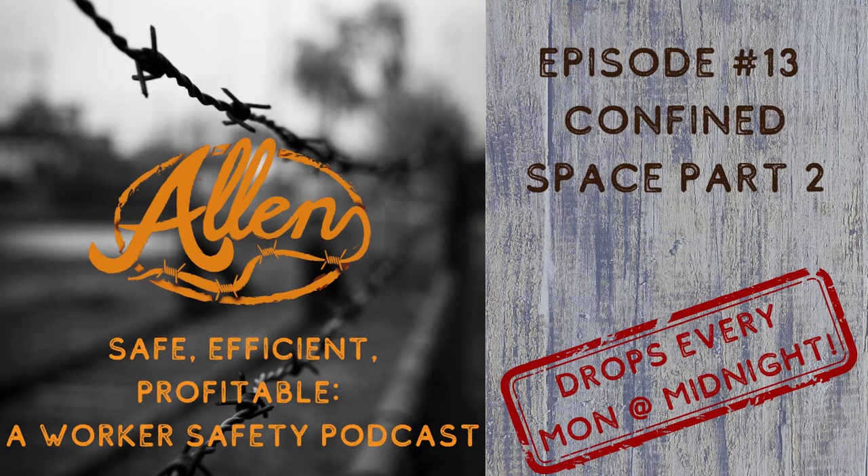I appreciate you taking the time today to listen. There are ways to get ahold of us at the end of this episode if you have questions. I hope this confined space series helped you a little bit. Have a good day and thank you for your time.